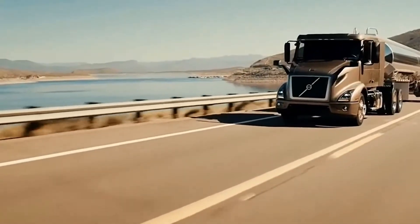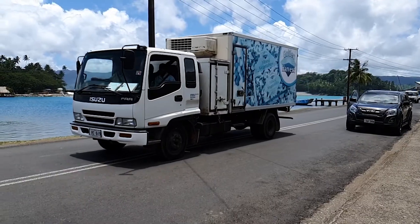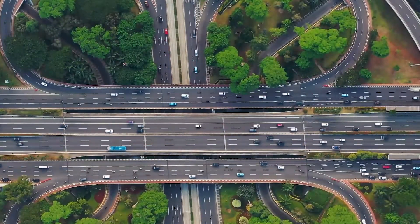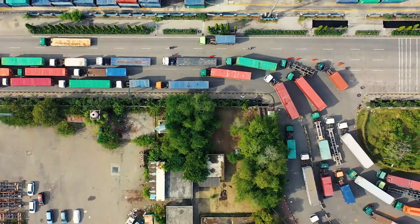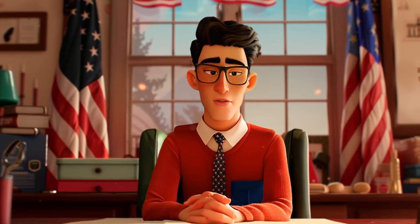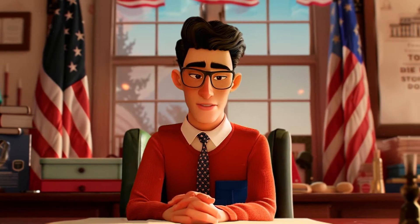Do you know why long-haul truck cabs in the United States are so spacious that drivers can comfortably live in them, while in Europe, truck drivers have to make do with more modest space? Why do Americans prefer trucks with long-nose cabs, while Europeans favor cab-over-engine designs? In this video, you'll clearly see why American trucks are so massive and powerful, while European trucks are more compact and maneuverable.